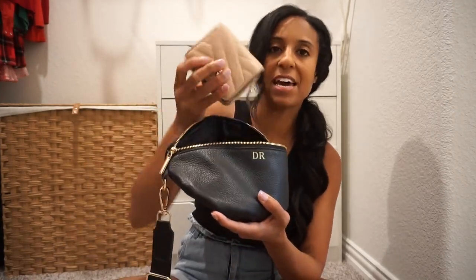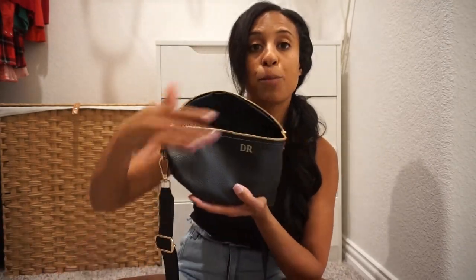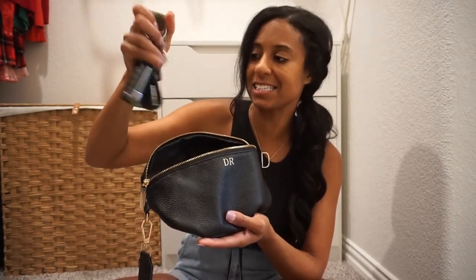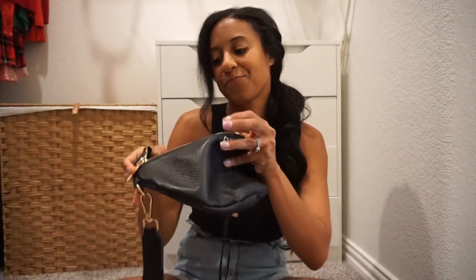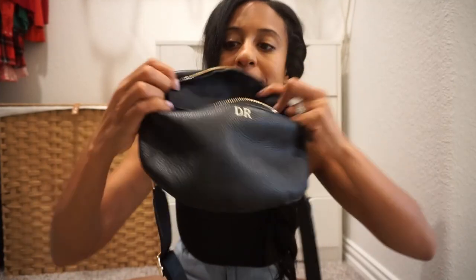I also have a wallet in here. I was recently carrying my Tory Burch blush wallet in this colorway, and it works really well. I've also put my longer wallet in there and it fits as well. Then I have my keys, which are pretty bulky, and I also have a little Aquaphor chapstick. On the back it does have a small zipper pocket too.